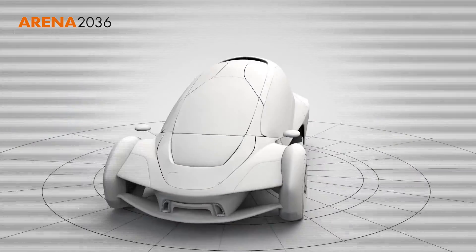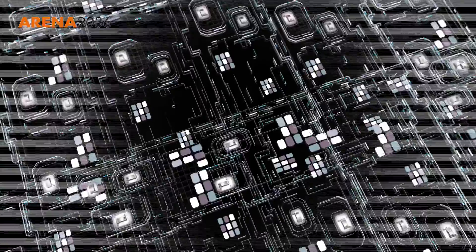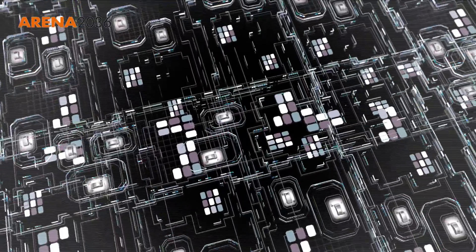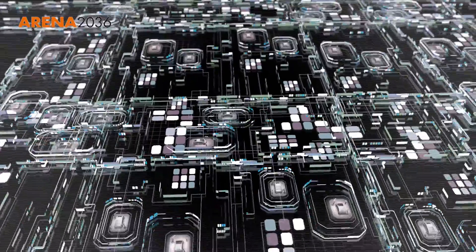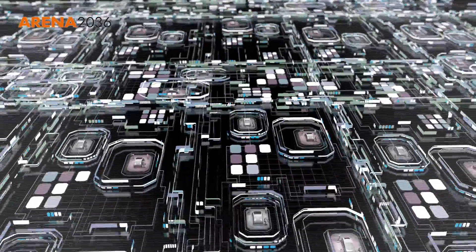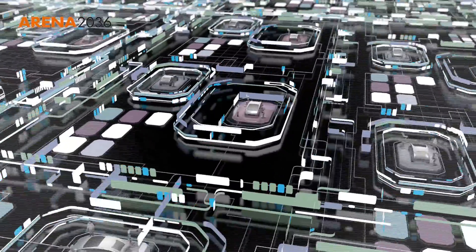It's a long way to go, but it is feasible. In future, the Internet will form the basis for so-called cyber-physical systems in which products, machines and the entire environment are connected with one another and with the Internet.